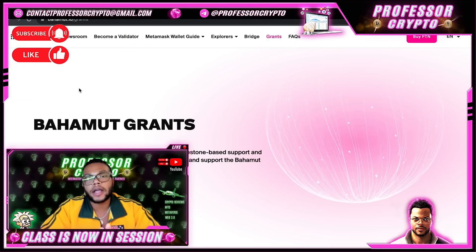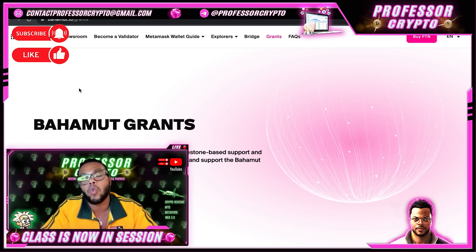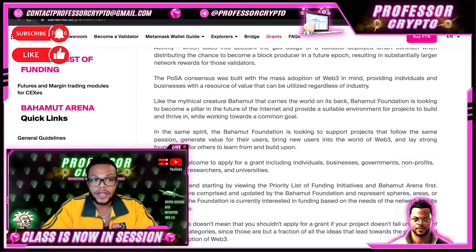Another thing I really like about Bahamut, FTN, and the whole ecosystem is that they have grants. The Bahamut Foundation grants program provides milestones-based support and funding to organizations that aim to decentralize, grow, and support the Bahamut Network. The link shows you the application process and requirements: general guidelines, the Arena priority list, general requirements for all brawl categories, application process and qualification, and then you can apply to the Bahamut Arena.